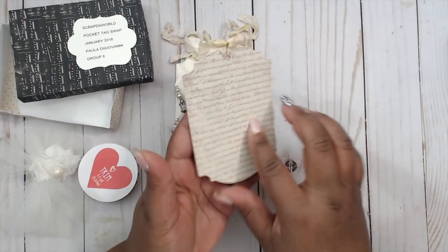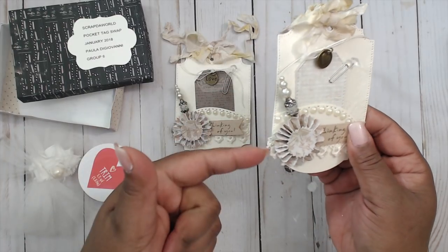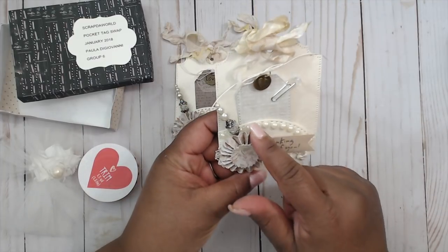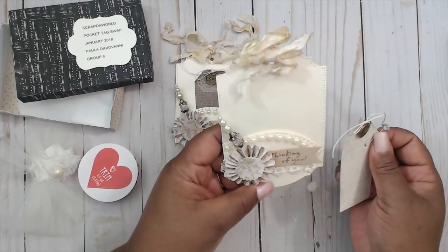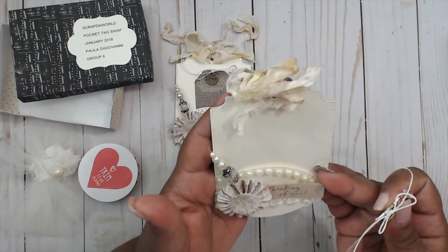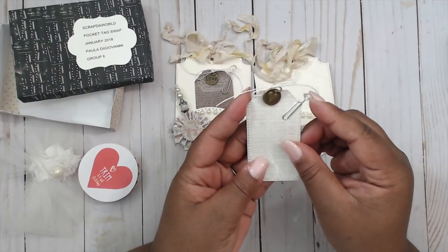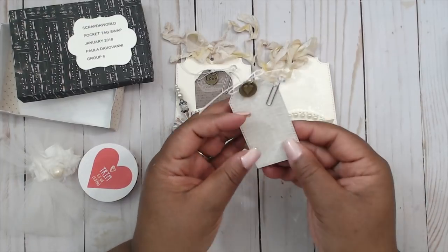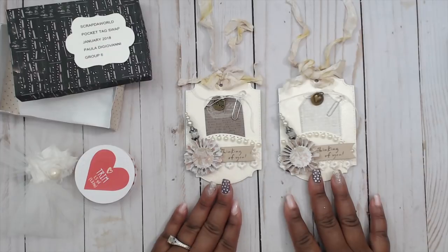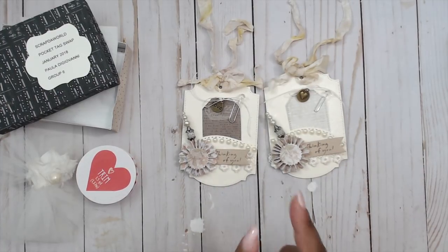The second tag has the same base — look at this cute little stick pin, how adorable! There's a rosette and some lace peeking out — it says 'thinking of you.' I like how she followed the pattern with her flat back pearls, and it looks like it has some shimmer on it. The embossing folder she used is really cute. The inner tag is stitched with a little heart, and there are cute little metal charms and a tiny little paper clip. These tags are adorable Paula — this is really reinforcing me wanting to do a monotone swap. You can find her at Paula Di Giovanni.